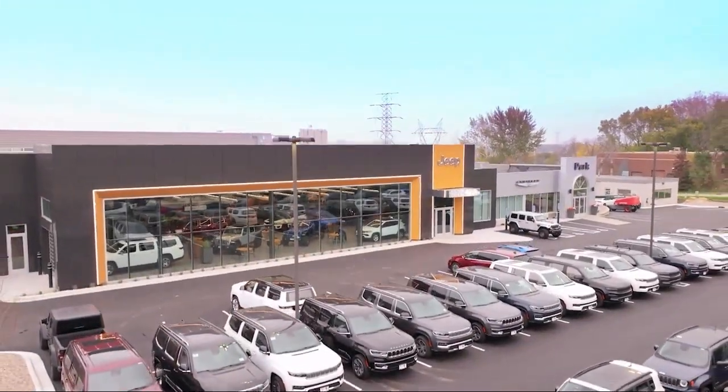Welcome to Park Chrysler Jeep, and here's a look at another one of our great vehicles for sale.